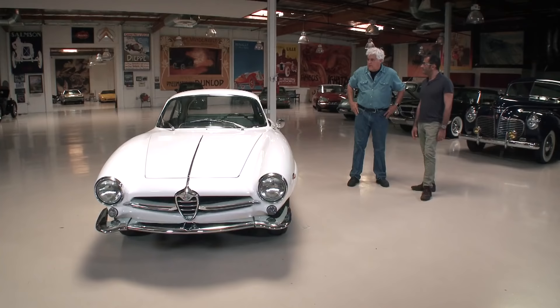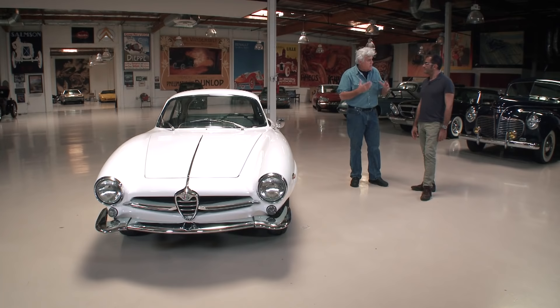The Zagato being all aluminum was a lot more competitive. I think this is prettier than the Zagato — Zagato sometimes gets a little busy, whereas this just flows.